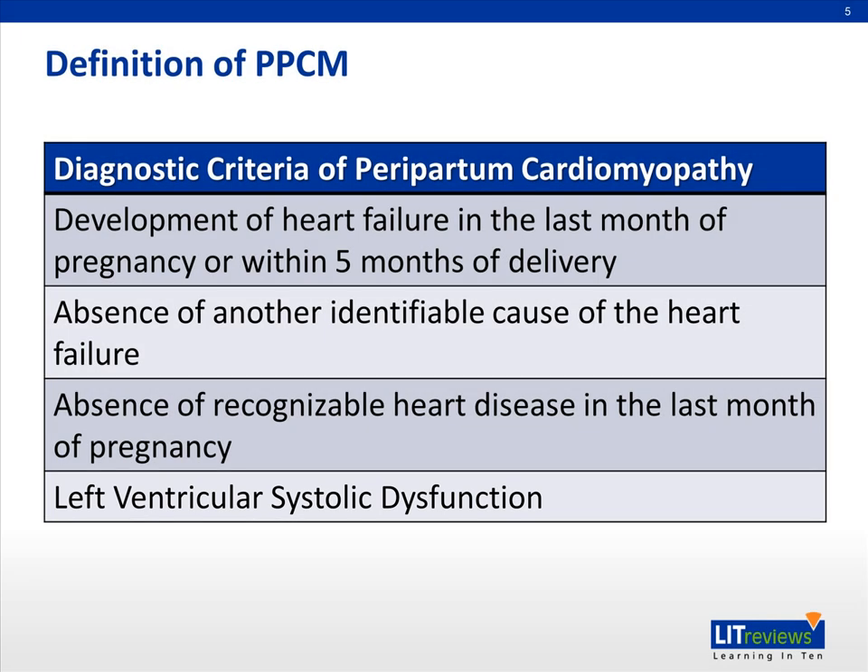PPCM is distinct from other forms of heart failure in that it's highly variable from patient to patient. It can sometimes rapidly progress to end-stage heart failure within days and at a high mortality rate, or it can even spontaneously resolve with patients recovering completely.